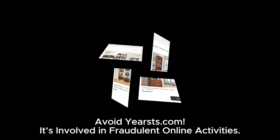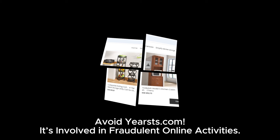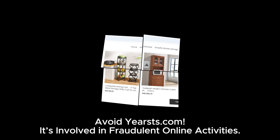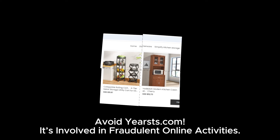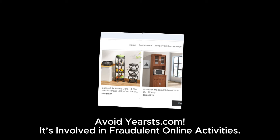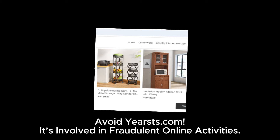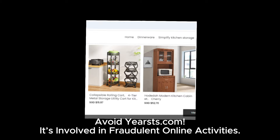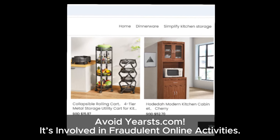So, what's the bottom line? Yoursts.com is a scam site, and you should avoid it at all costs. Don't let those cheap prices and fake social media icons fool you. Always do a quick background check on a website before making any purchases. Look out for spelling mistakes, check if the social media icons lead to actual pages, and read the refund policy carefully. If you find anything suspicious, it's better to be safe than sorry. That's it for today's video — if you found this helpful, make sure to like, comment, and subscribe to stay updated on the latest scams. Stay safe, and see you in the next video.